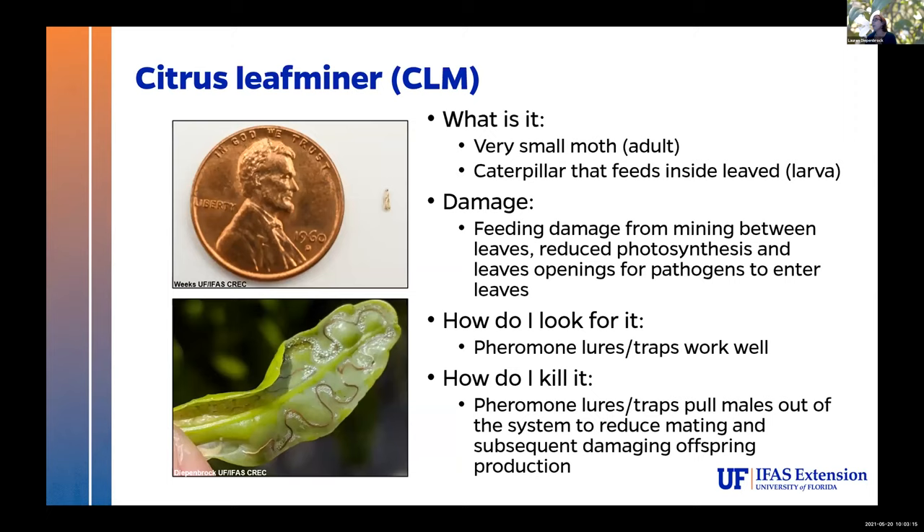Citrus leaf miner is super common in the home landscape, and in our groves too. It used to be under control at one point, but no longer — it tends to get to really high populations really fast. It's a very small moth; that little whitish-brownish speck is specifically the miner adult. They hang out in the canopy throughout the day and lay eggs on fresh leaves — nice and soft so the larva can hatch out and tunnel through that leaf. One of the biggest problems with these, similar to stink bugs and leaf-footed bugs, is that they leave holes. Those holes are openings for pathogens like citrus canker, which tends to be tied to this bug.